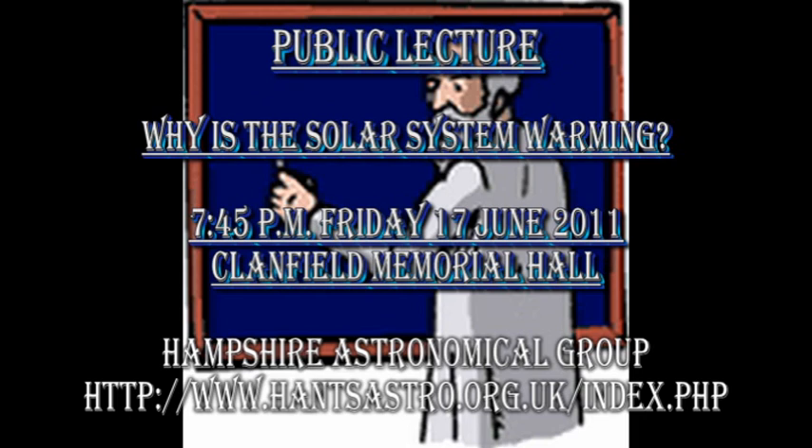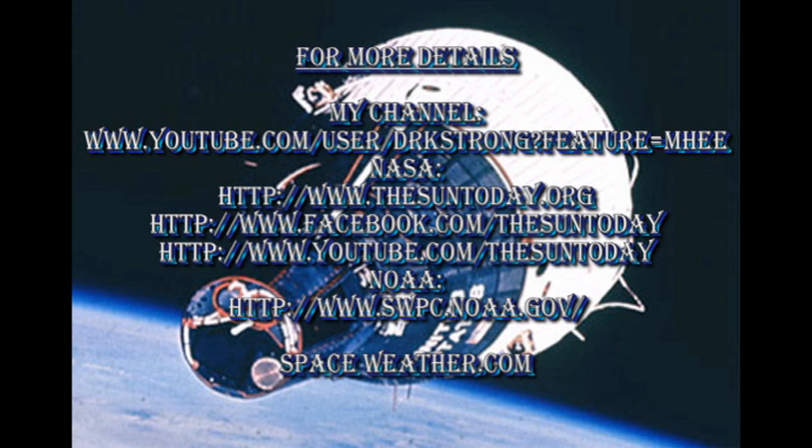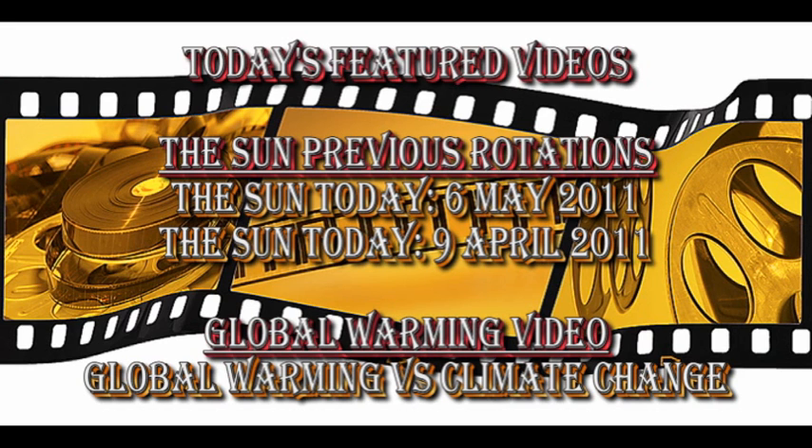For those of you living in the UK, don't forget I'm giving a public lecture on the 17th of June at the Clanfield Memorial Hall, entitled 'Why is the solar system warming?' The link to the Hampshire Astronomical Group website is in the description box below. If you would like more details about what's going on on the Sun today, follow some of the links in the description box. To see earlier editions of the Sun Today, go to my channel — they are all listed there, along with some of my global warming videos. It might be fun to go back one or two rotations and see what we were talking about last time the Sun was in this particular configuration.